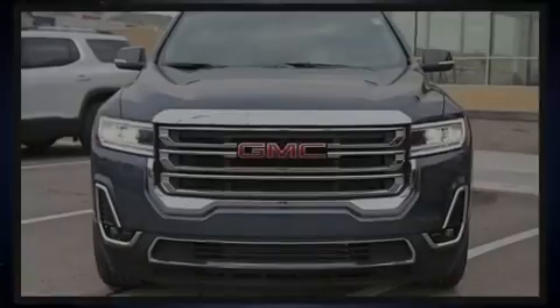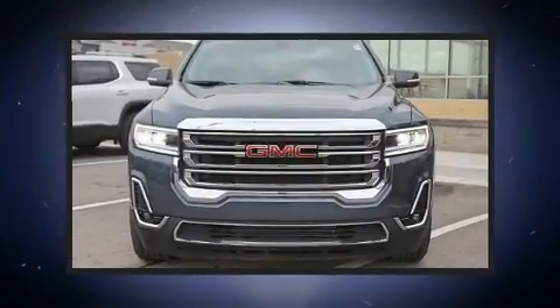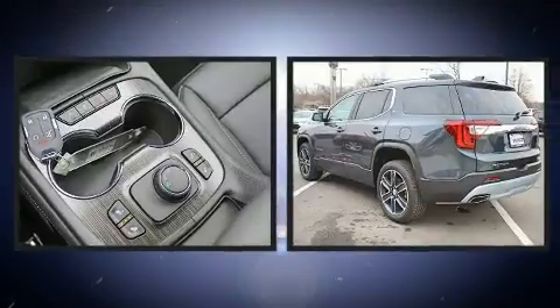Introducing the 2020 GMC Acadia. A turbocharger further enhances performance while also preserving fuel economy.